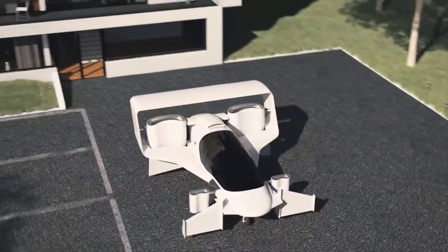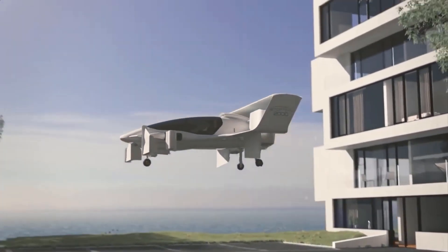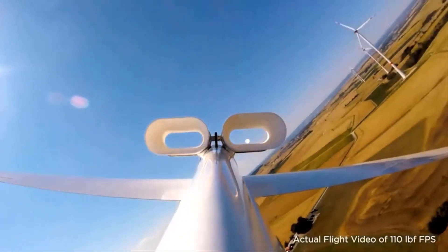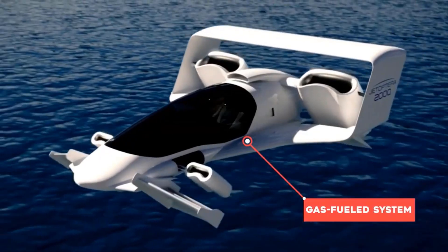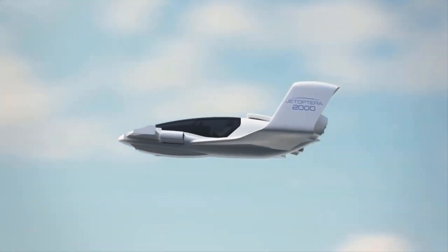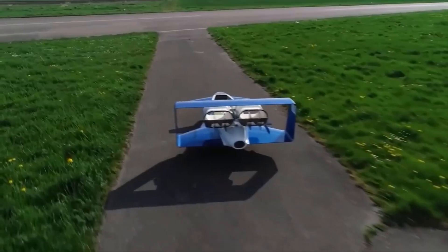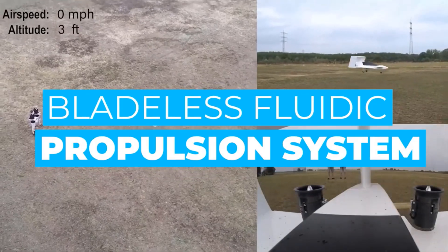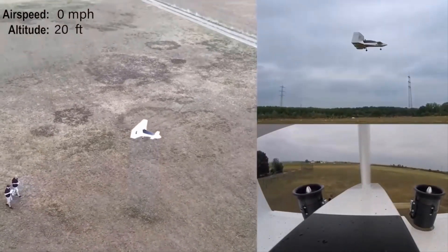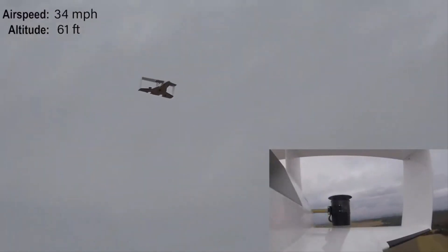The reason: it has a different propulsion technology than its competitors — though admirers of Dyson's high-tech fans may find it strangely familiar. Over the last few years, the great majority of VTOL designs, electric or otherwise, have depended on a propeller system to provide lift and velocity. The J-2000 is propelled with a mechanism Jatoptera refers to as a fluidic propulsion system, or FPS. The system, which recently won the company a contract with the U.S. Air Force, operates similarly to a Dyson bladeless fan, converting the air surrounding the aircraft into powerful thrust.